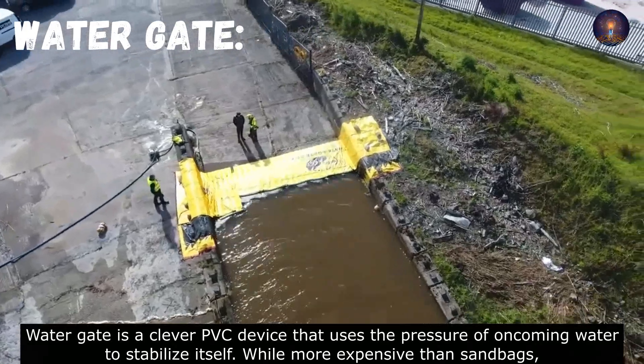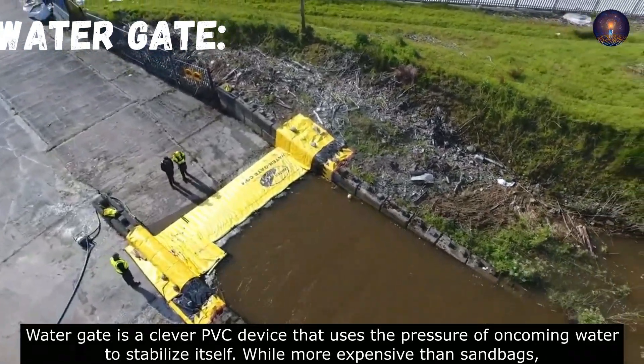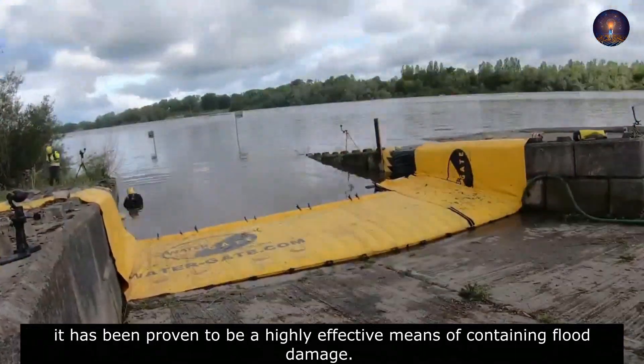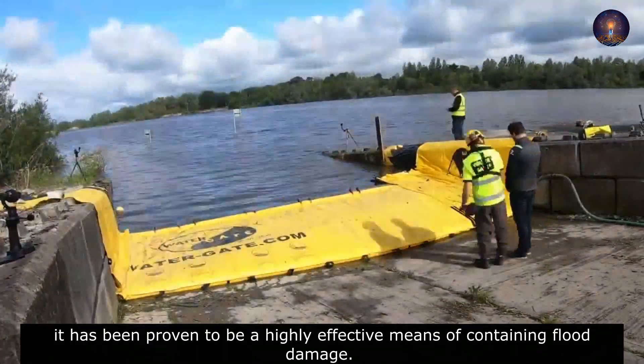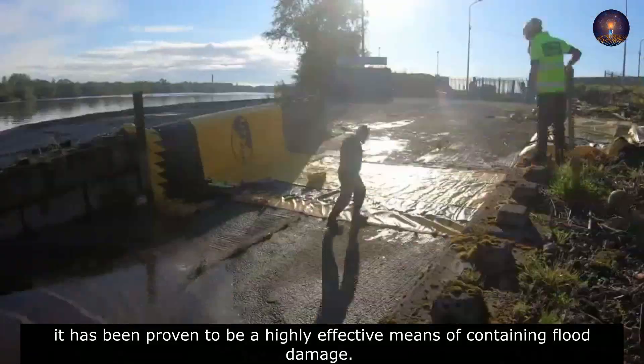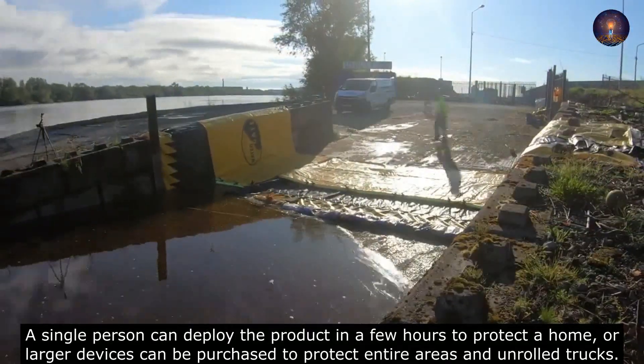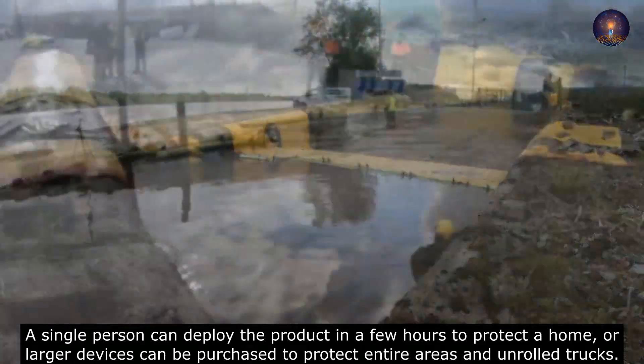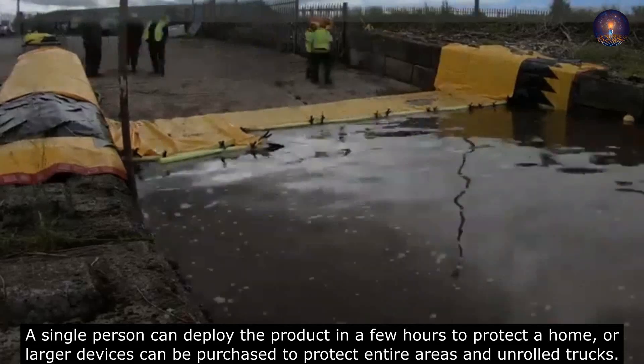Watergate is a clever PVC device that uses the pressure of oncoming water to stabilize itself. While more expensive than sandbags, it has been proven to be a highly effective means of containing flood damage. A single person can deploy the product in a few hours to protect the home, or larger devices can be purchased to protect entire areas and unrolled from trucks.